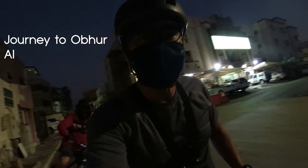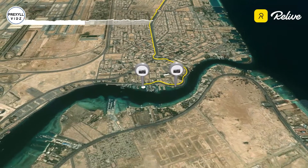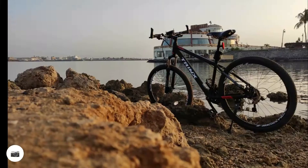It's about 1 o'clock in the morning here in Jeddah, Southern Arabia. Our journey for today is going to North Abhor Beach Marina, and we expect to arrive at around 6 o'clock in the morning.